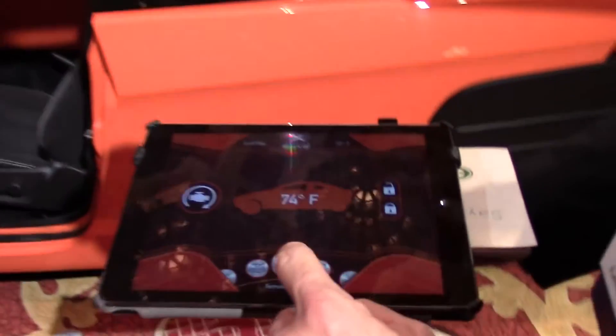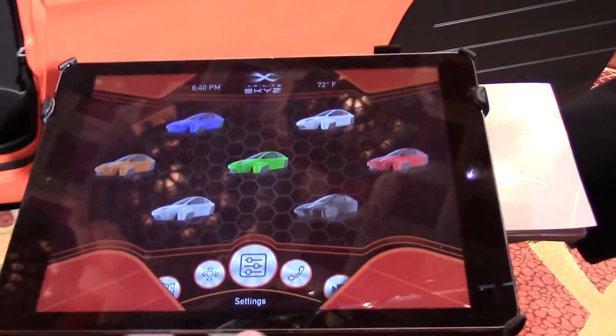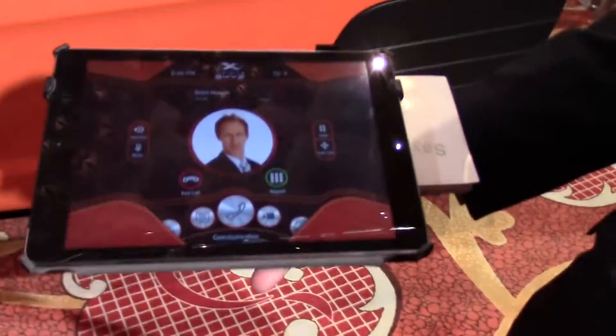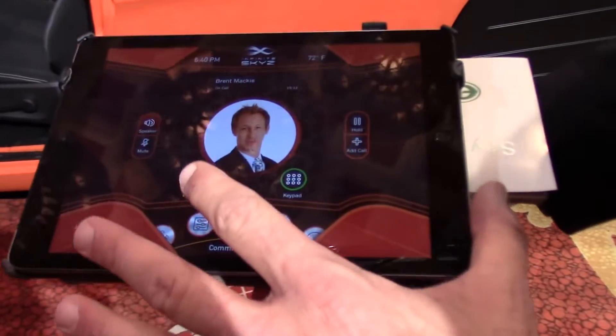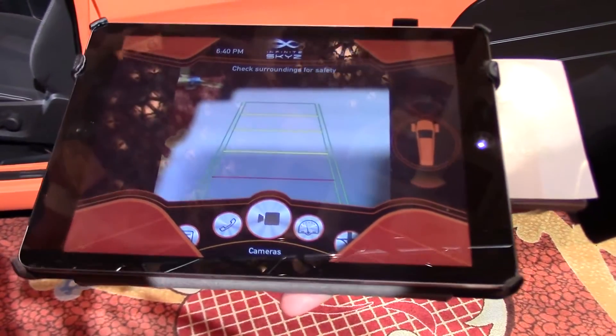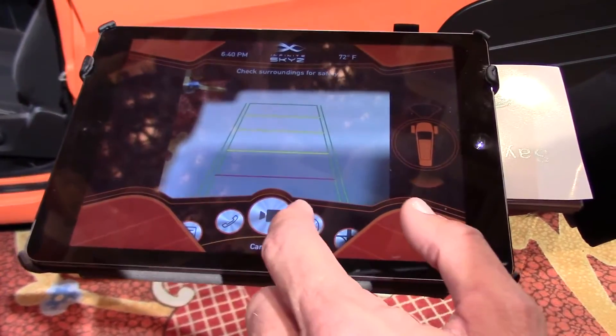You can also unlock your doors. You can change the color palette to match your car or anything else that you like, or you can stick with the safety orange. You can make phone calls with this. Here's the backup camera — that's optional — and it also has a front camera.